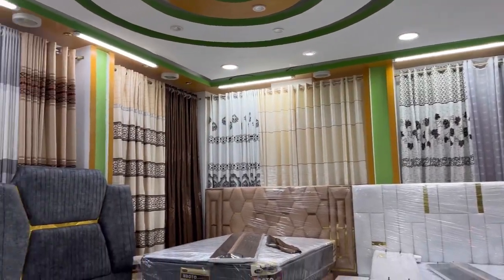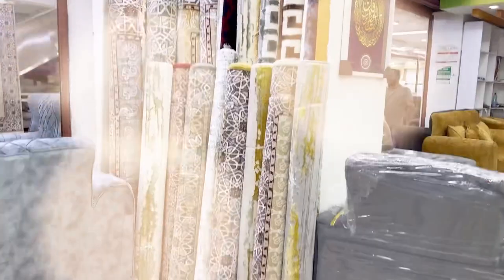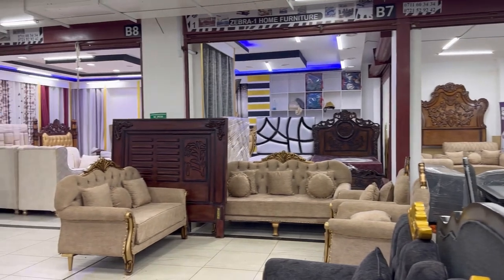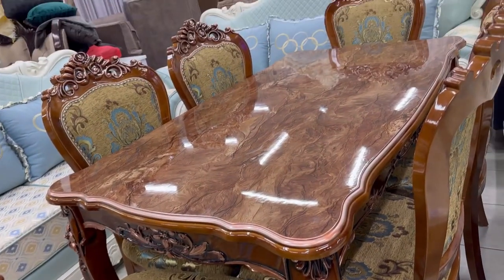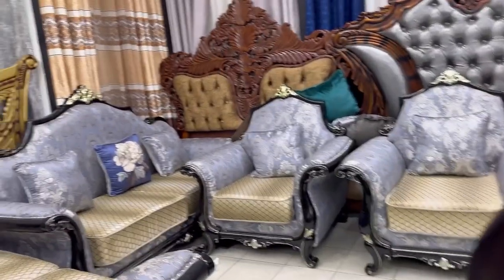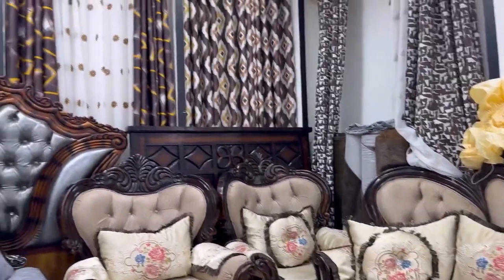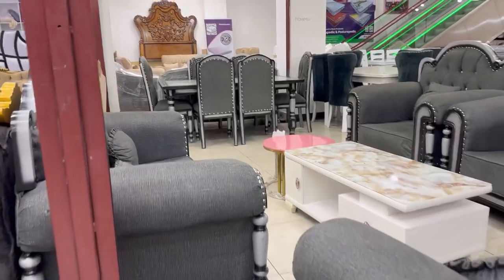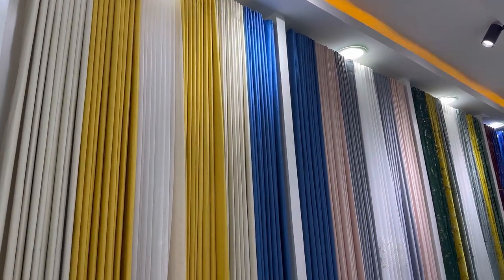Look at the curtains! For those who don't know, Eastleigh is located in Nairobi and popularly known as Little Mogadishu because its population is 99% Somali, and the businesses as well are almost 99% Somali-owned. It actually contributes 30% or more of the revenue in Nairobi County. It's where major businesses happen. If you're looking for furniture, curtains, or electronics at an affordable rate, they are only found in Eastleigh.